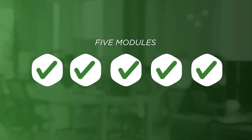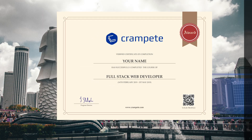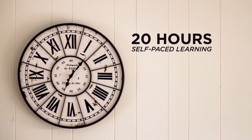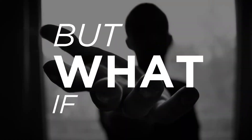On completion of all modules, you will be awarded the full-stack developer certificate by Crampit Singapore. All you need to do is invest 20 hours of self-paced learning and 8 hours of online lab sessions every week.